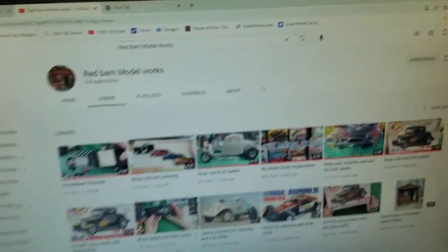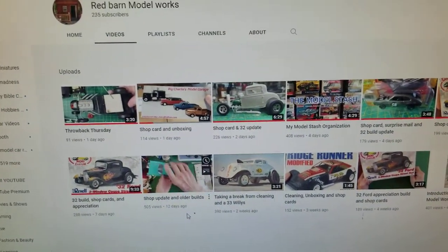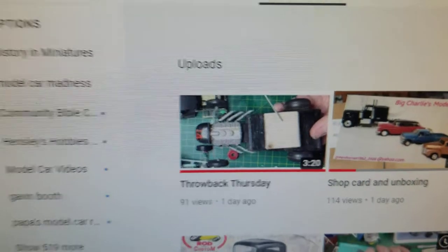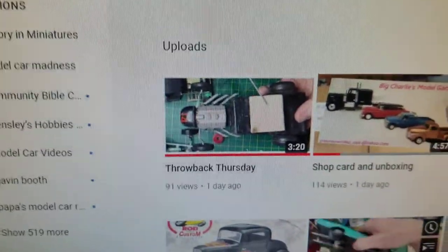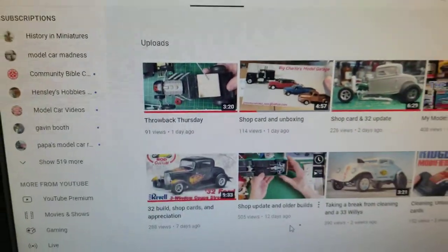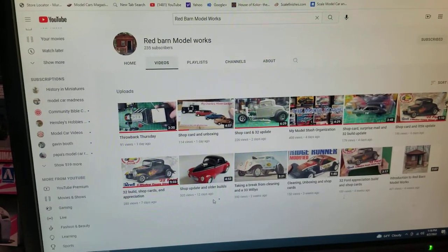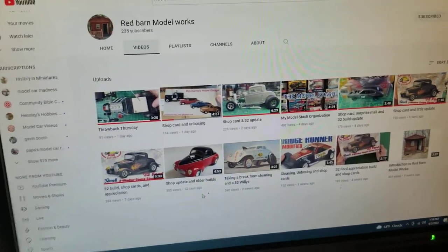I'm going to go up to the computer so you can see what he's into. He's got a lot of hot rods and stuff. What I love the most is he just did this last Thursday — Throwback Thursday — and this model right here is one that his dad built, actually made out of wood. Really cool, I really dig that. I love looking at older builds. Just a great channel, guys — go check Don out at Red Barn Model Works.